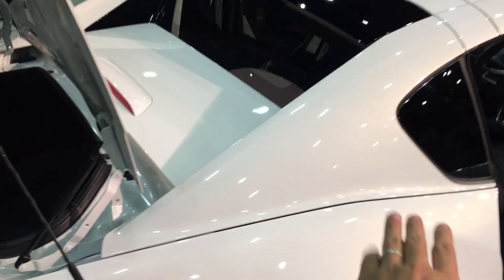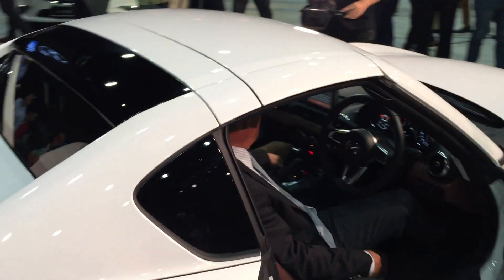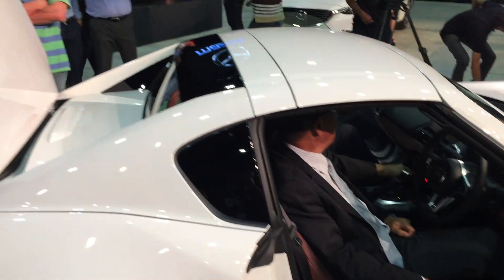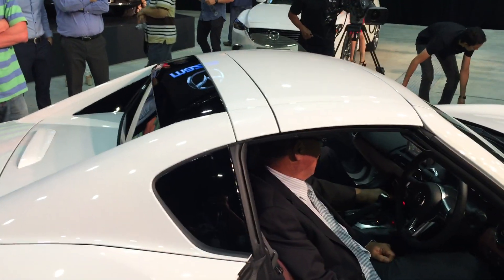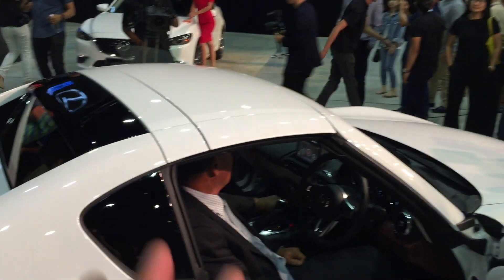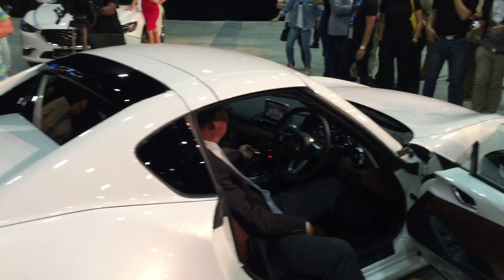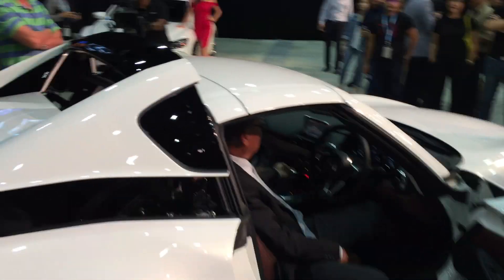That folding hard top doesn't eat into the space of the boot. It is engineered in a way that the top doesn't affect the boot space at all. The boot space remains the same as the soft top, so this hard top roof operates within the same space as the soft top roof. That's quite an engineering feat when you think about it.